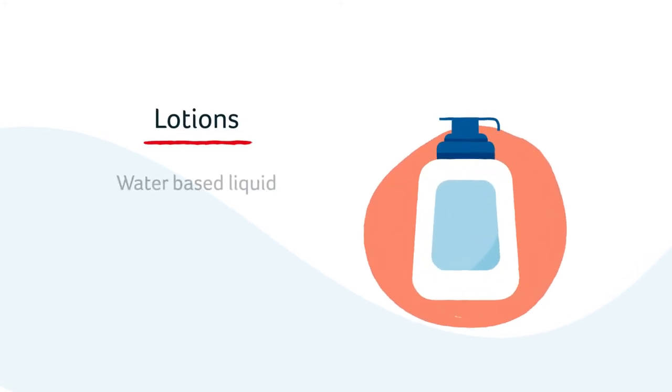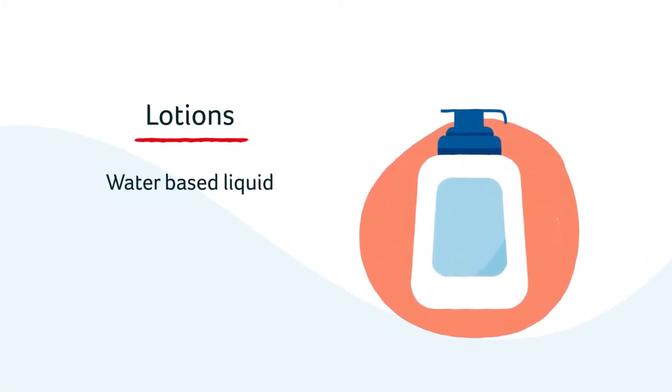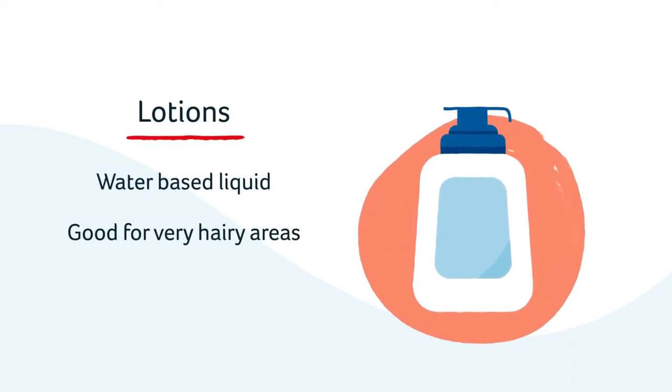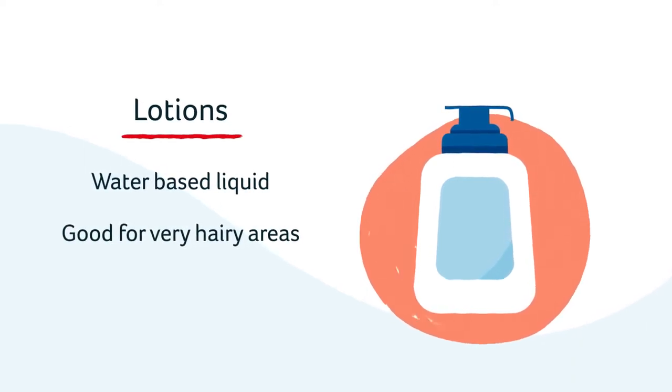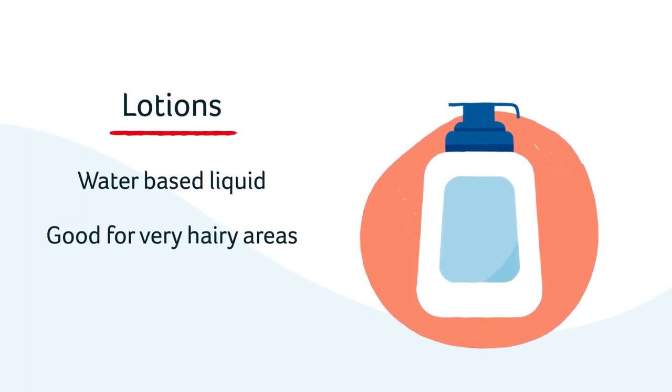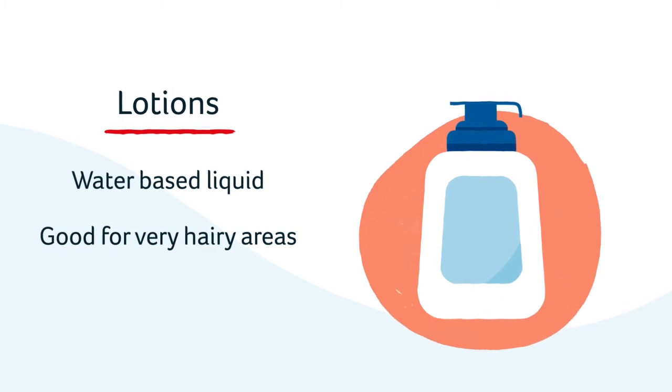Lotions are very light emollients and very high in water content. They are very quickly absorbed by the skin and are great for dry skin in areas of the body where hair grows, including the scalp, chest, arms and legs.